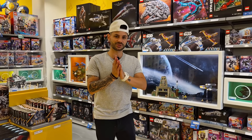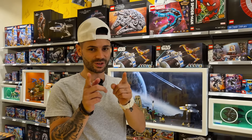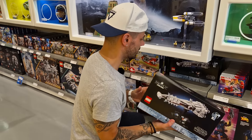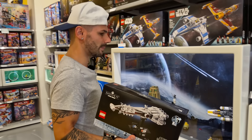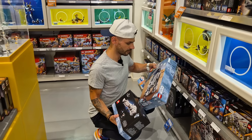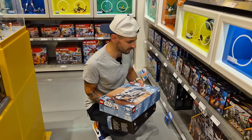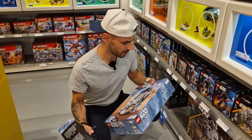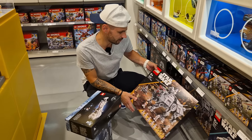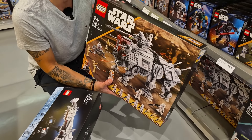All right, we've looked around the Lego store — let's start getting some of our March 1st sets. We're going to start off with the Tantive, one of our March 1st sets, and also the new R2-D2. We've got the original UCS version, so we definitely need to get the smaller version. And I've been eyeing the AT-TE for a while, so I think we'll have to grab that and add it into the collection as well.